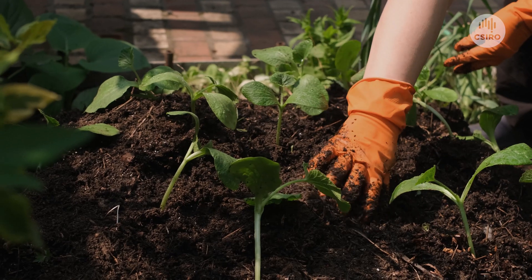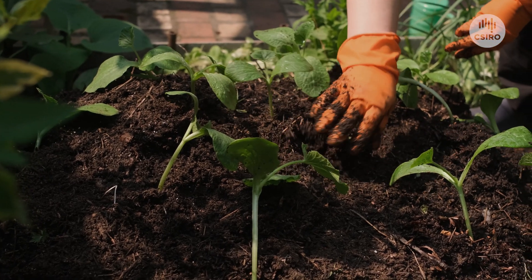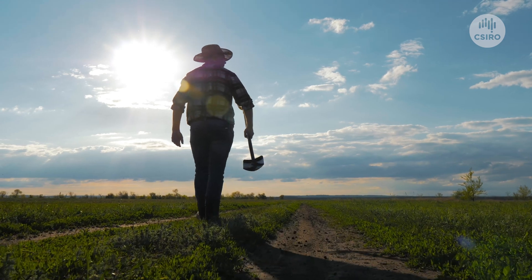Precipitation of carbonates through adding crushed rock to soils will improve the soil health, raising the pH, and also improve farm productivity.